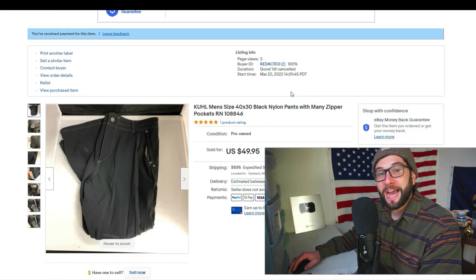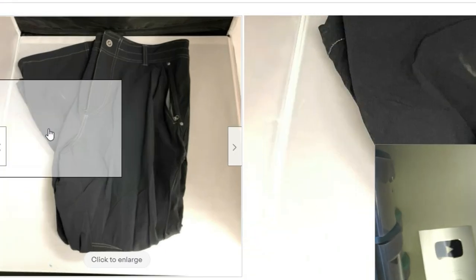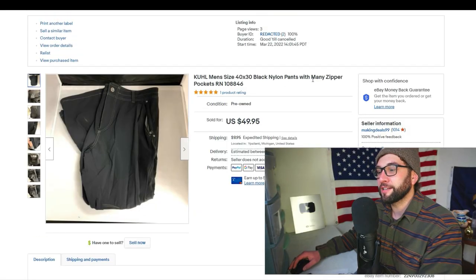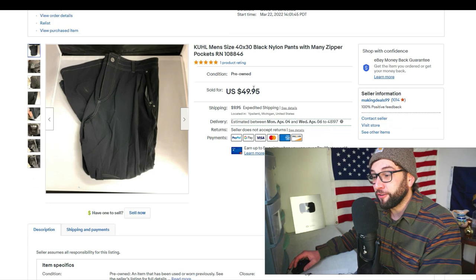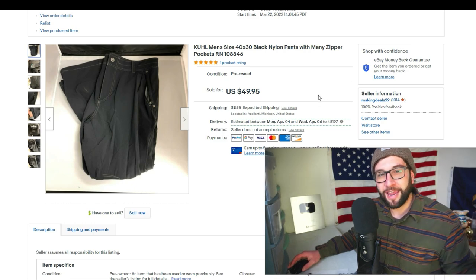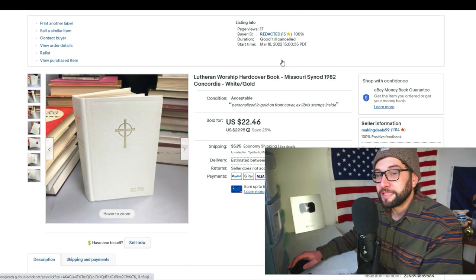Here's a brand like Duluth Trading Co — outdoorsy gear. Men's 40 by 30 black nylon pants with many zipper pockets. The buyer asked to cancel after purchasing because they had the wrong address — about eight out of ten times that means they won't buy again — but in this case they actually did repurchase at full asking price, $50 plus shipping. I always do $9.95 shipping for pants since they fit in a padded flat rate mailer that costs about $8.20. I paid $5 and made roughly $45 after fees.